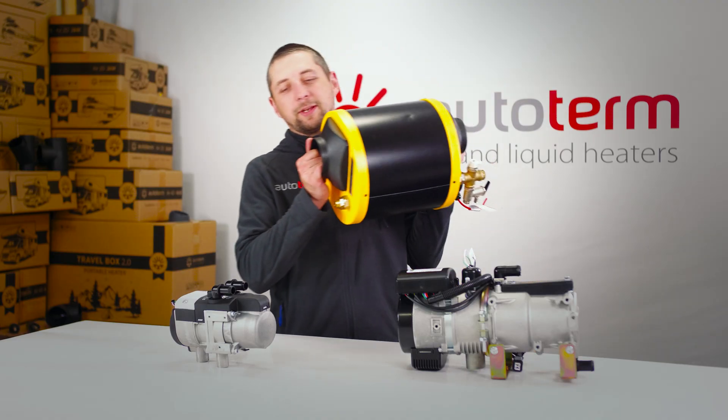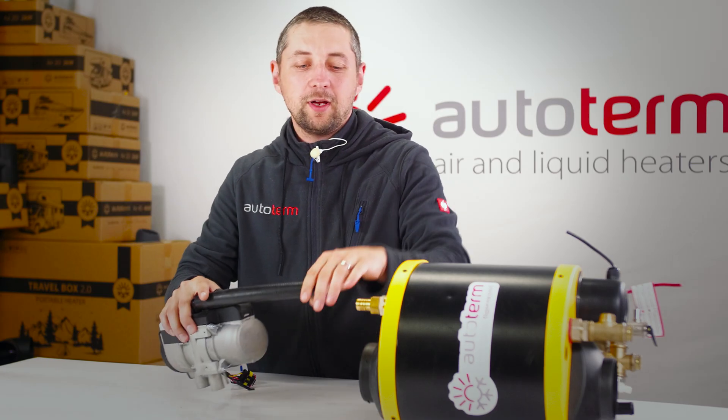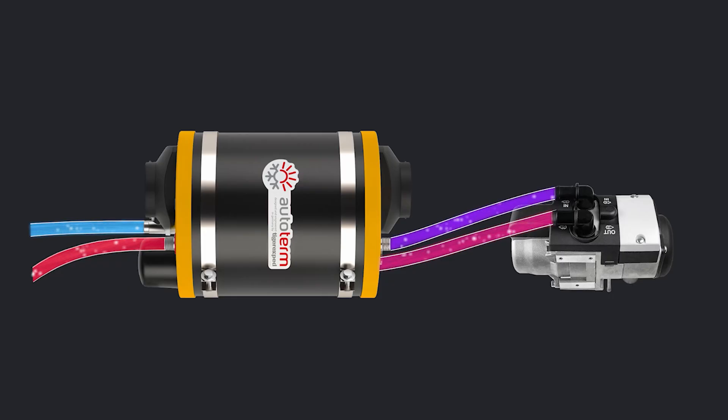Water heating. Add a boiler that supports heating with coolant, like the Autoterm Combi Boil or Dual Boil. Connect it the same way as a heat exchanger. And now you have hot showers in your van, boat, or off-grid cabin.